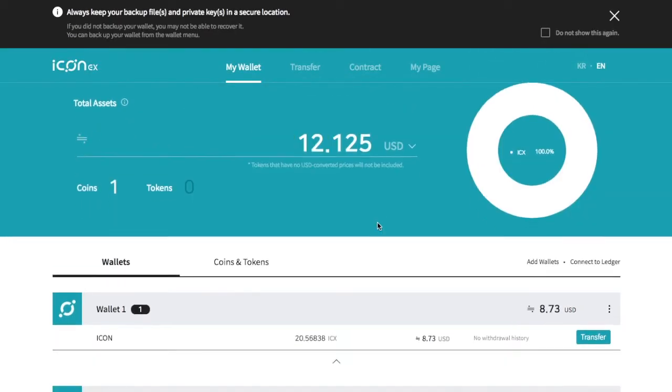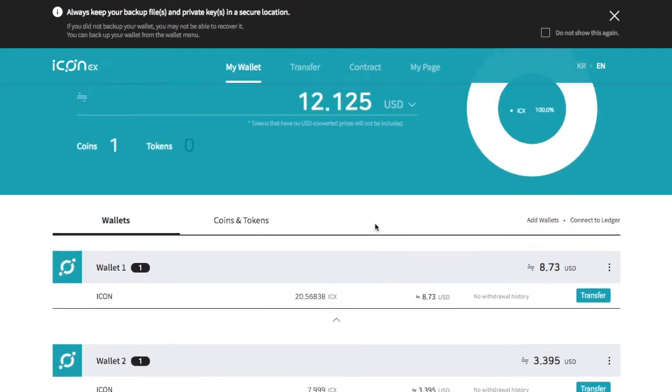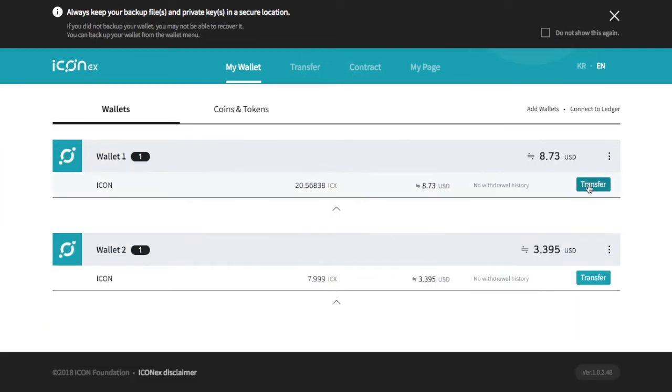Let's start with the token and then move into more of the loopchain side of things. The loopchain is the underlying protocol. So let's just transfer some ICX and see how quickly it moves.